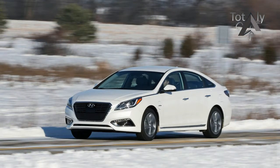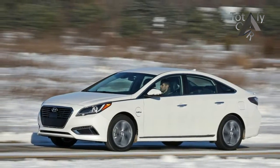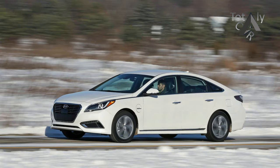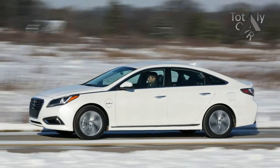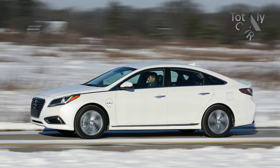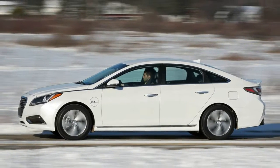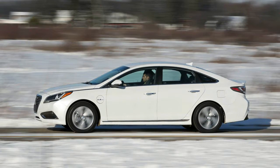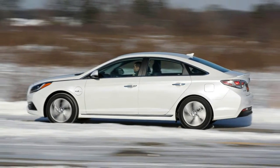The soon-to-arrive compact Ioniq will amplify that message. Meanwhile, the Sonata plug-in hybrid carries Hyundai's electric banner, rolling into the 2017 model year with modest updates and at least one bragging point. Hyundai upgraded the infotainment and connectivity for 2017 and prescribed a fresh exterior color palette for both the standard Sonata hybrid and this plug-in variant.